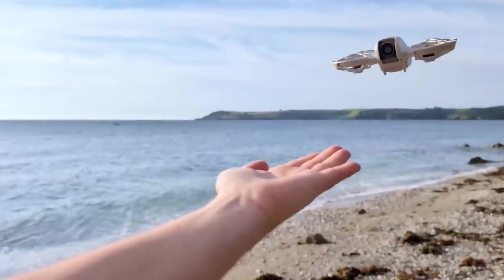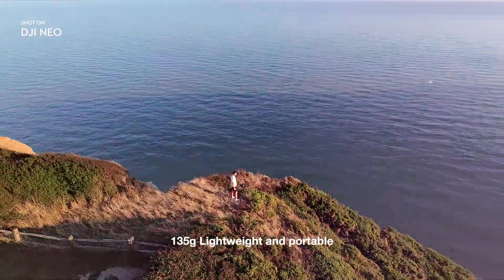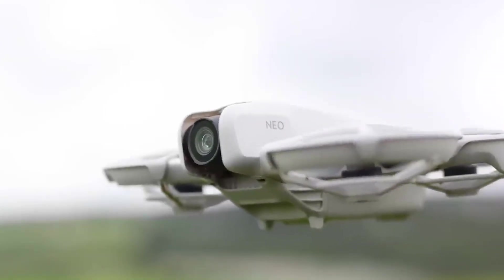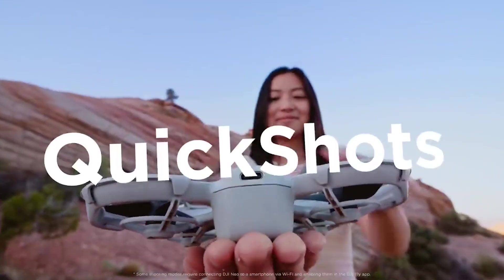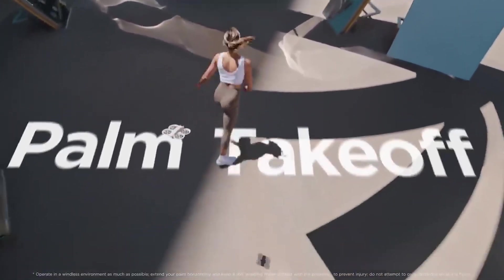Let's start with the NEO's ultra-lightweight design. Weighing just 135 grams, the NEO is DJI's lightest drone ever — lighter than most smartphones, making it incredibly portable. Whether you're traveling, hiking, or just out for the day, the NEO fits easily in your bag or pocket, ready to fly at a moment's notice. With palm takeoff and landing, capturing spontaneous moments has never been easier.